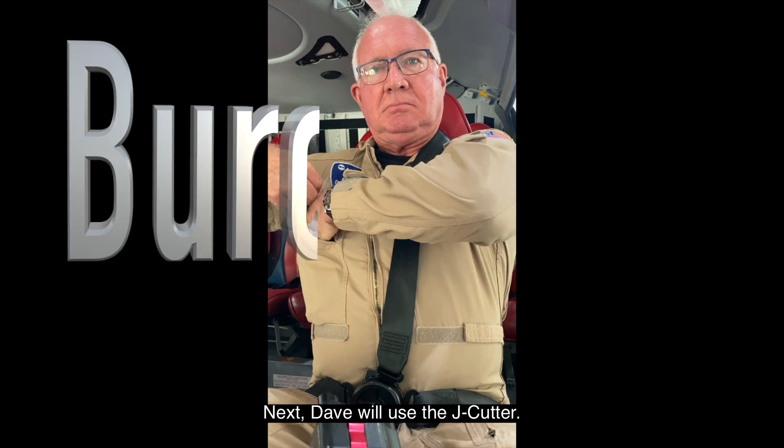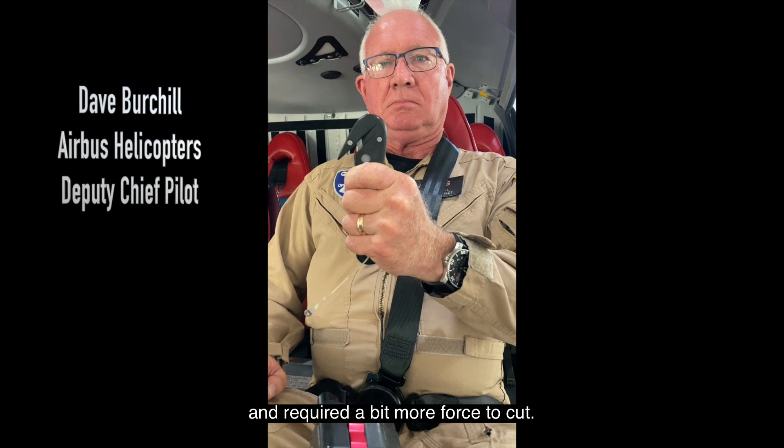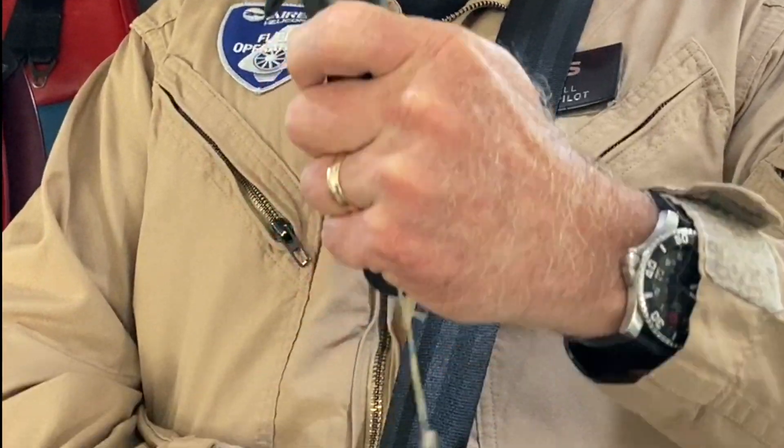Next, Dave will use the J-cutter. It is a little less convenient to access and required a bit more force to cut.